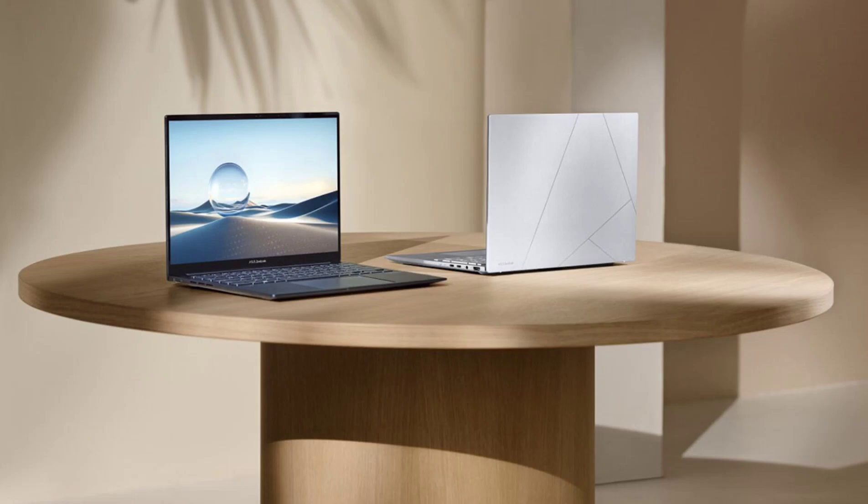The 2025 ZenBook 14 introduces several enhancements to improve user experience. The laptop includes an exclusive co-pilot key on its ErgoSense keyboard, allowing quick access to AI-powered tools. The AI Assistant provides tools like document summarization, AI art generation, and voice command controls.